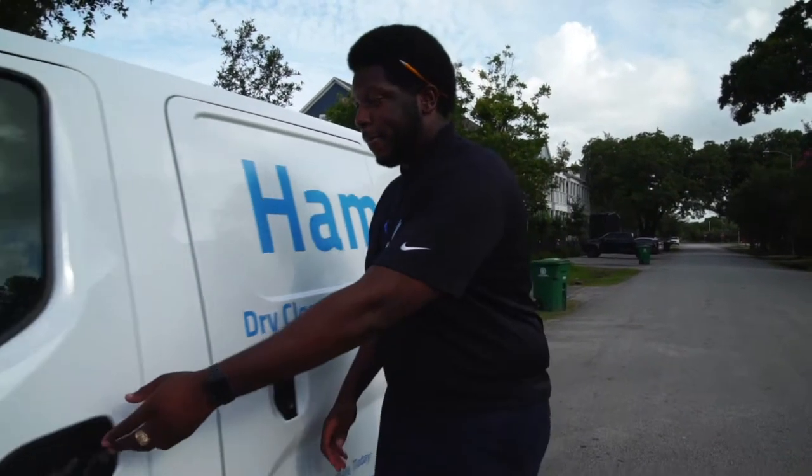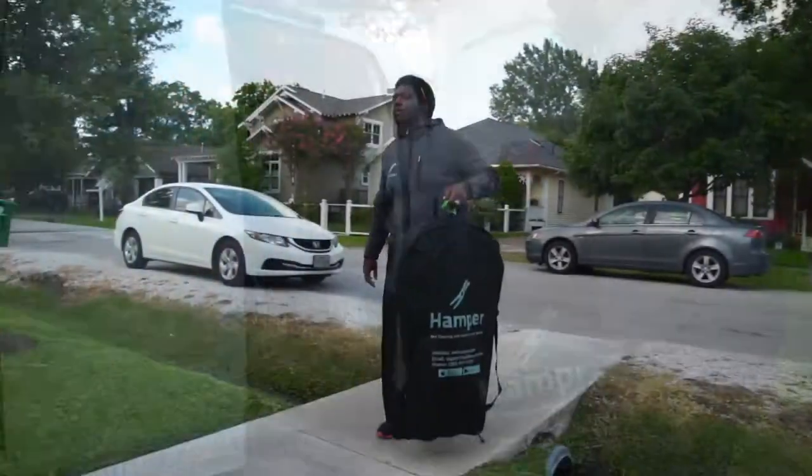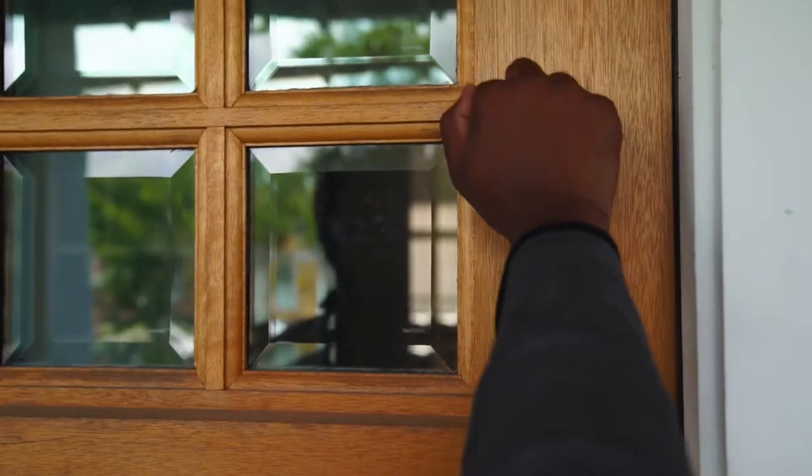A Hamper runner will come pick up your laundry, take it back to our facility, and we'll deliver your clean clothes at the time that you have requested. It's that simple.